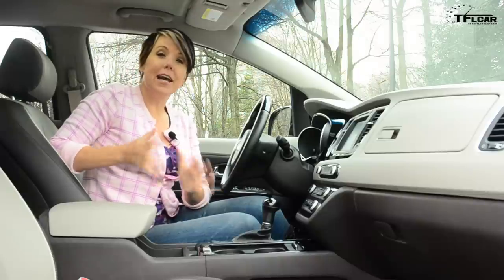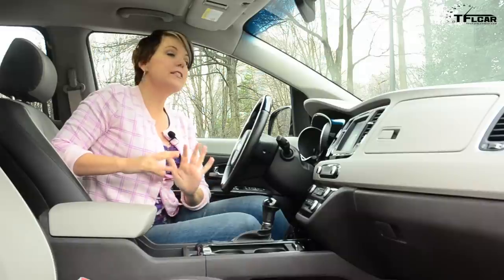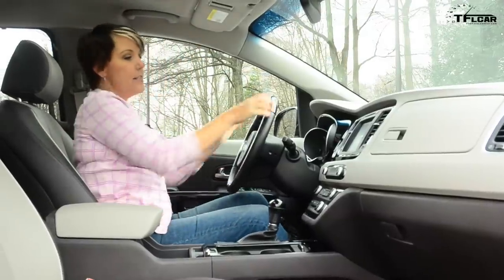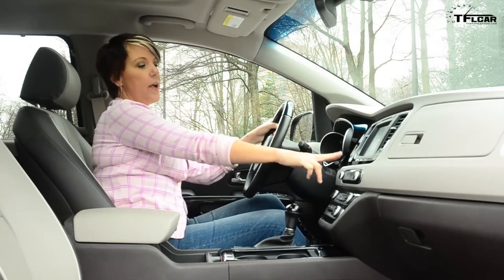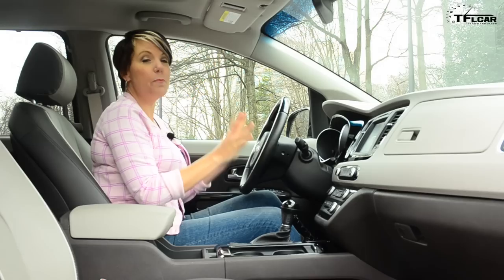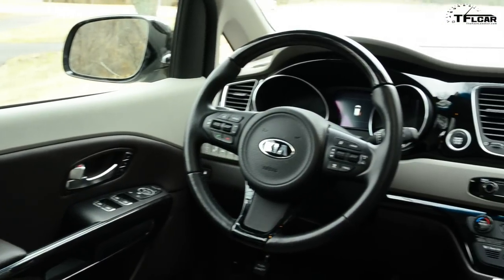Inside the cabin, this is definitely a nice place to spend some time. Seats are very, very supportive. Everything is laid out pretty intuitively and ergonomically. Although sitting in my driving position, trying to reach the screen I do have to lean forward a little bit. Fortunately, your major controls like Bluetooth and radio are all on the multifunctional steering wheel.